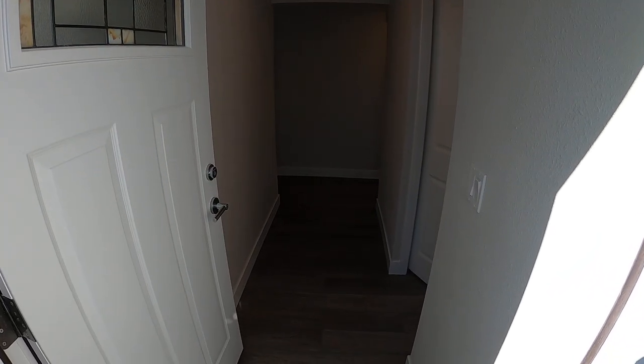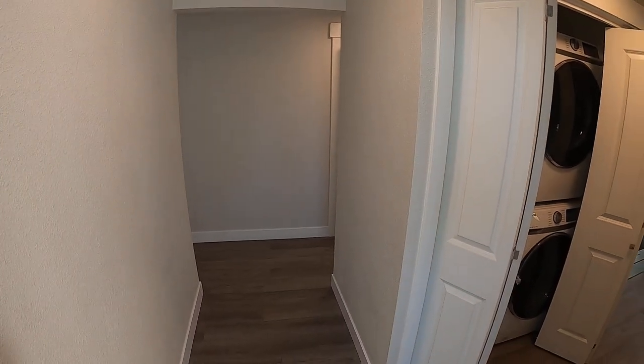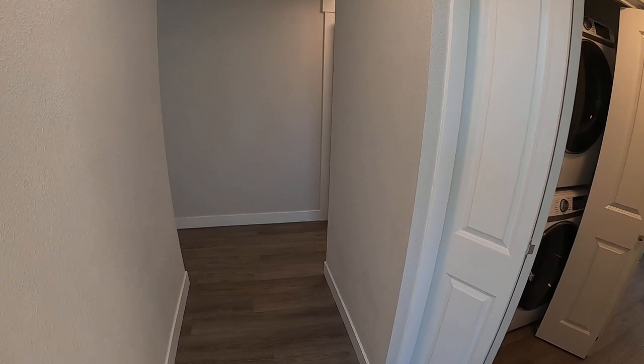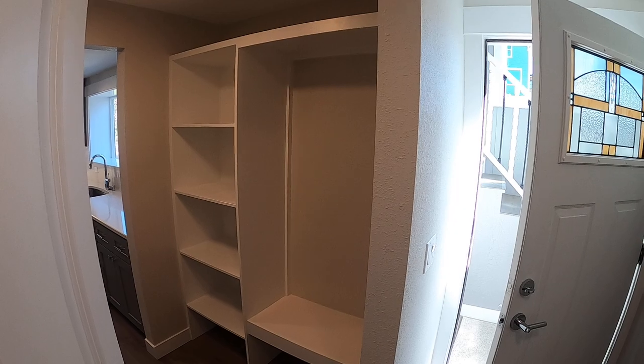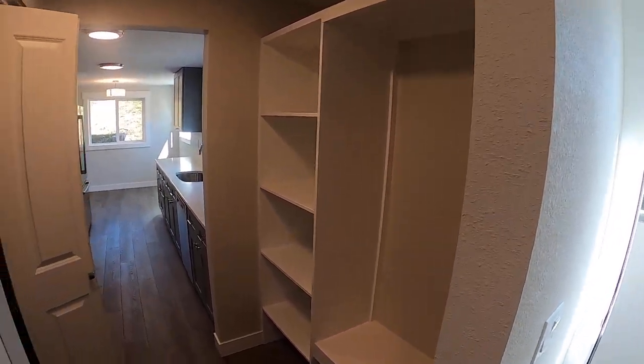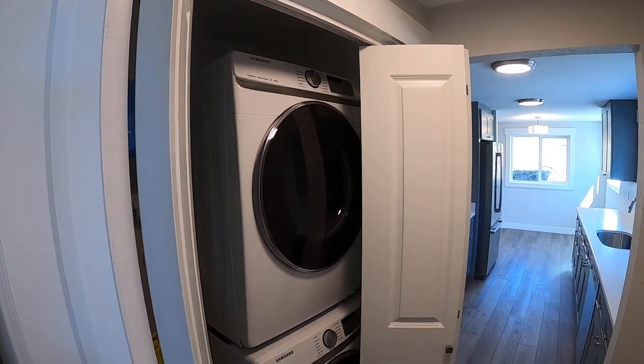As we enter the unit, it's fully remodeled, very nicely done. Hard surface flooring. Right when you walk in, there's a nice organizing closet area, and a higher-end stackable washer and dryer.